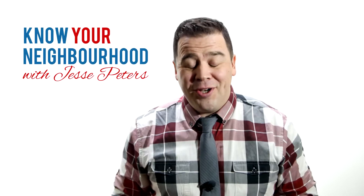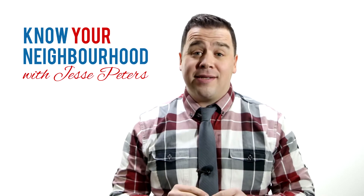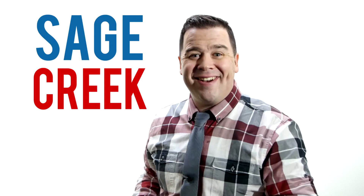Hey there folks, welcome to Know Your Neighborhood with me, Jesse Peters, your social savvy realtor with Remax Executives Realty. Welcome to episode one of four for our next neighborhood, which is Sage Creek. Have you heard of it? Do you know where it is? Something you do, something you probably don't — so let me tell you.